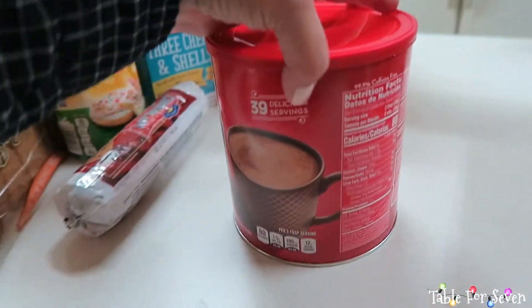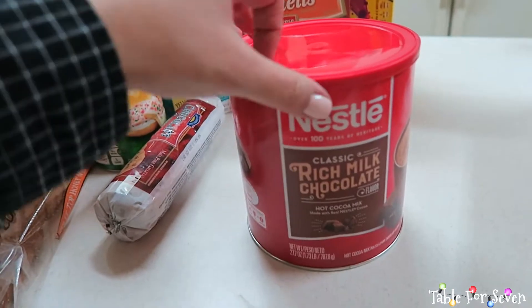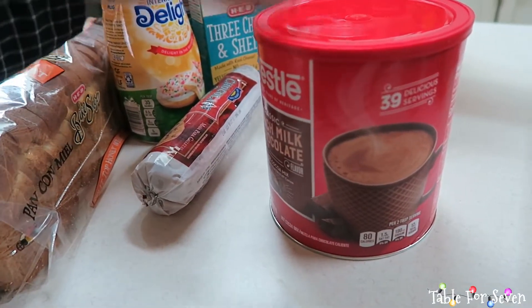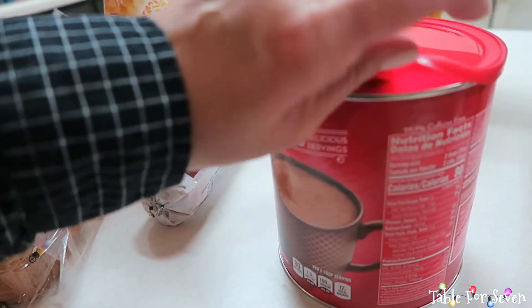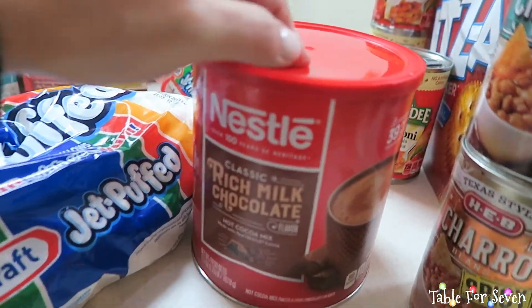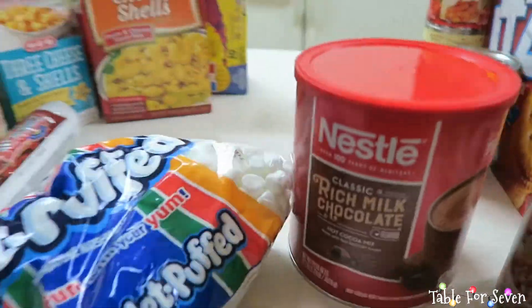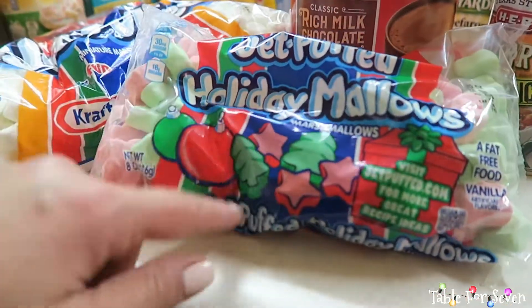I kind of want to do a hot chocolate bar for the kids. I have some clear containers, so I got this chocolate milk mix and I'm going to dump it out and put it in a container. To go with the hot chocolate, I got some miniature marshmallows. And the kids saw these holiday marshmallows and of course were like, 'Mama, please!' So we got those.